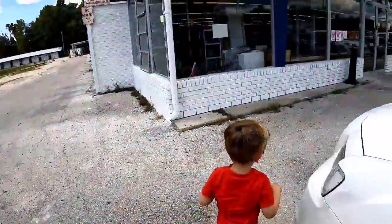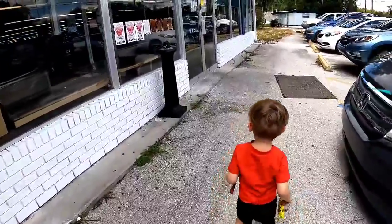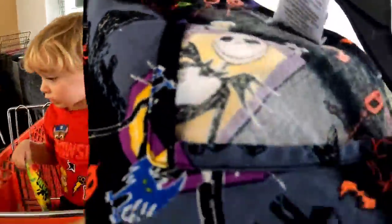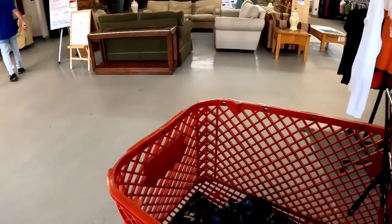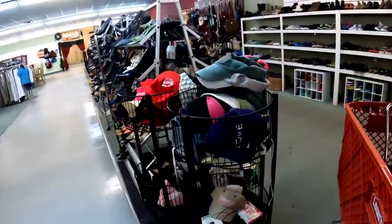We are at Key Thrift number two. Let's go in and see if we can find more than we did at the last one. So this is my favorite one. As soon as I walked in the door, I found this awesome Nightmare Before Christmas Halloween scrub top. This should sell for about $15 to $20 and it cost $3. Not too bad — I think it'll sell fast.